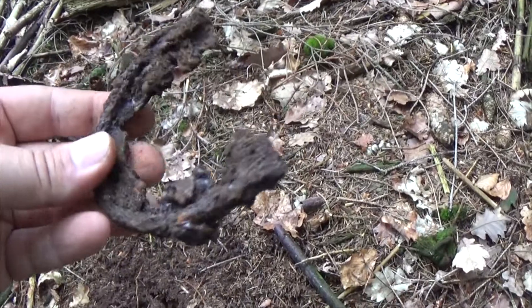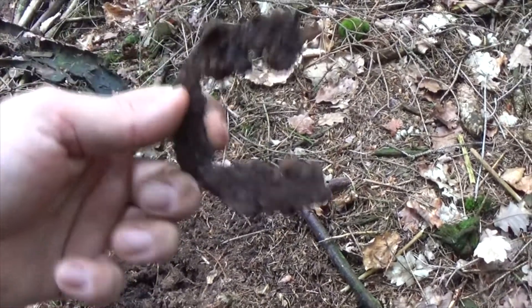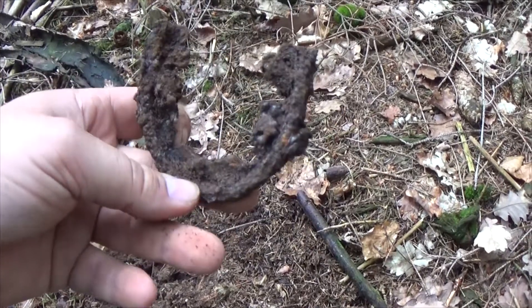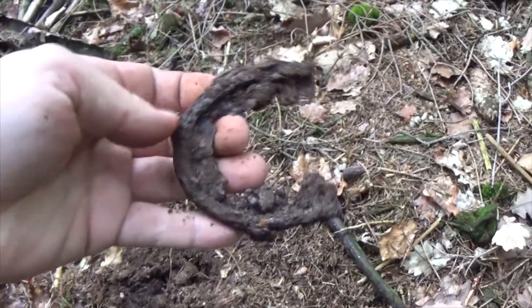So at least I have a first again — it's a heel plate. I don't know for sure if both the Germans and the Americans had heel plates, but it could be from either of them. Awesome, taking it with me.